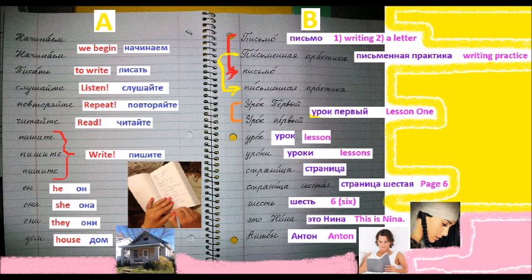Писать. To write. Писать. To write. Слушайте. This is imperative mood for plural or for polite formal you. Слушайте. Listen.